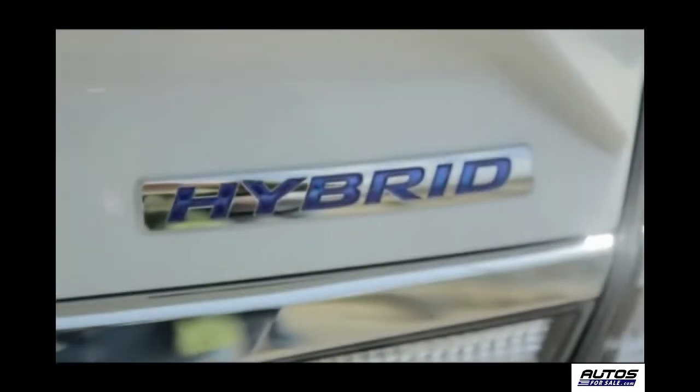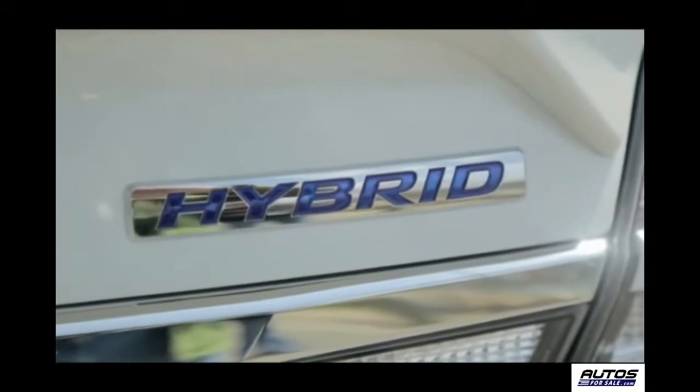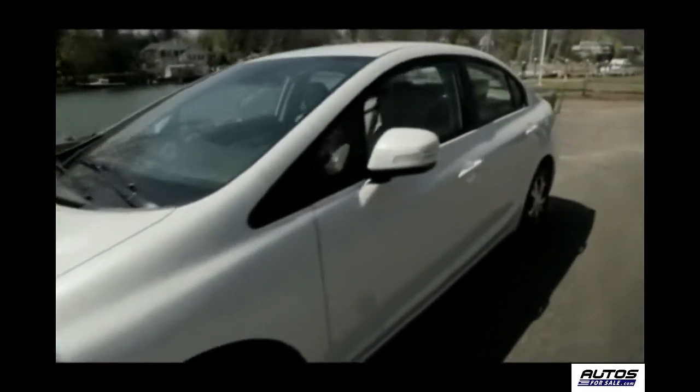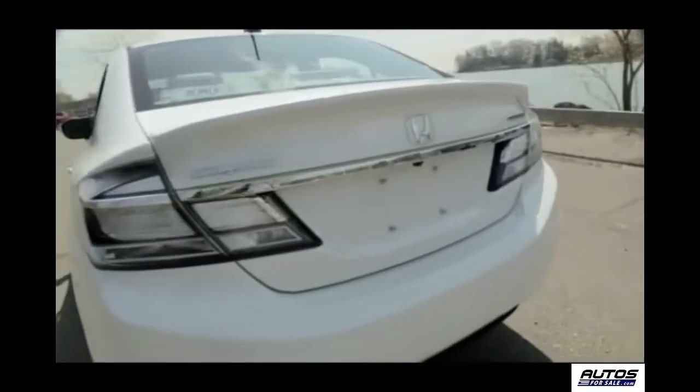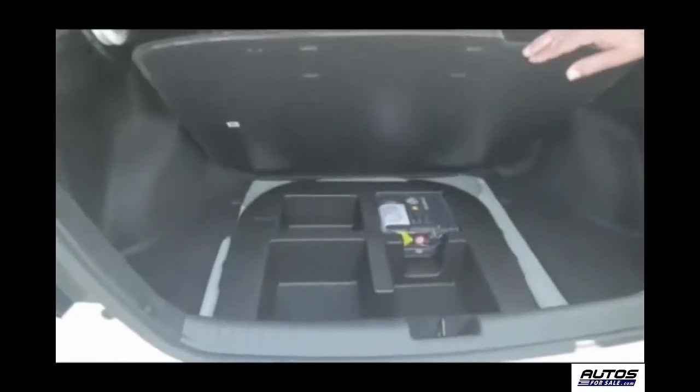Other than the Hybrid badging on the trunk, the Hybrid has the same aggressive exterior styling as the sedan — from its redesigned front grille and aerodynamic profile, to its taillights that blend smoothly into the aft lines and trunk.